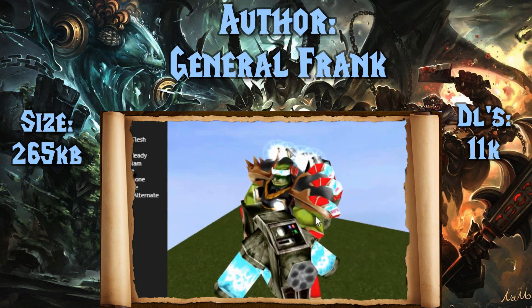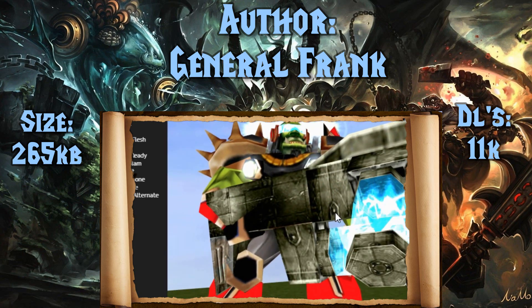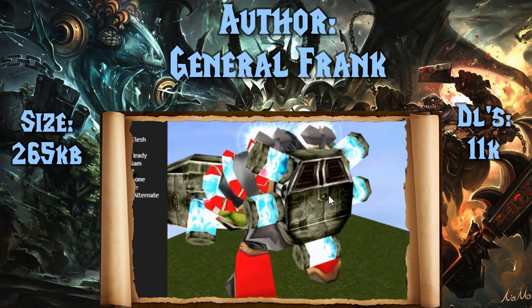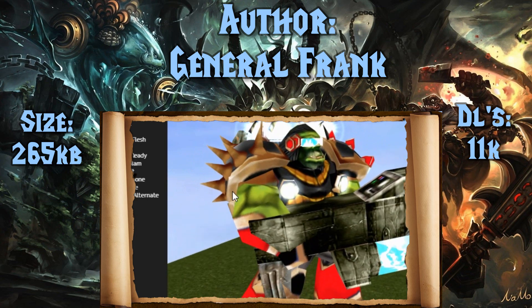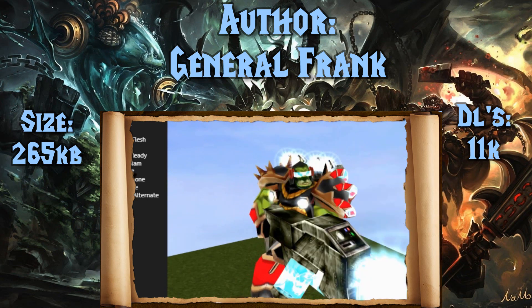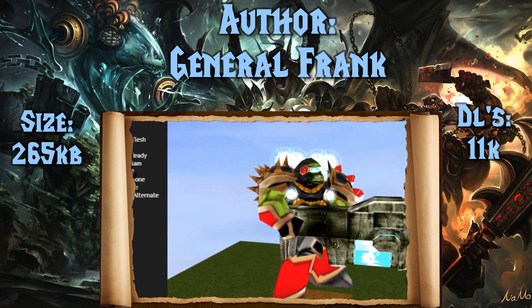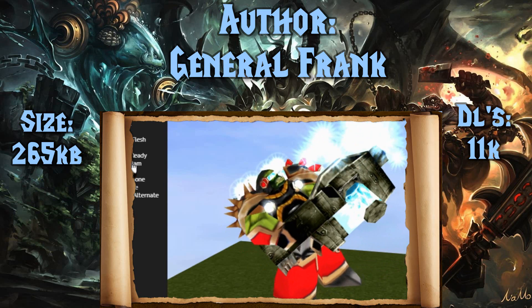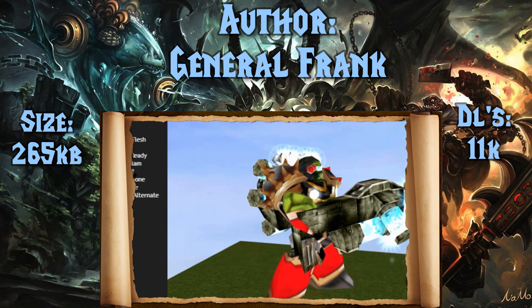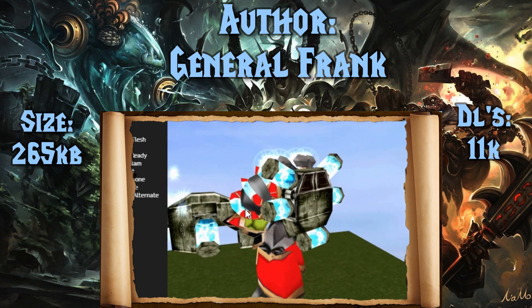Next up we have another one from General Frank — it's the Space Orc Shock Trooper. 11,000 downloads, 265 kilobytes large, and I just love that hard steely pumping model. Will you look at the light effects, that electrical sort of plasma look to everything. I'm sure this is wildly impractical but the Orcs don't care mate — they're just in the mood for a right proper war.